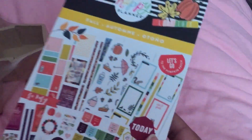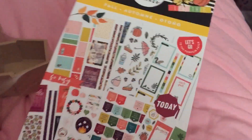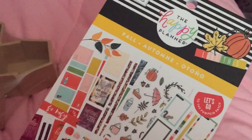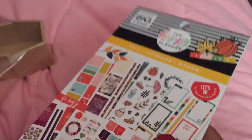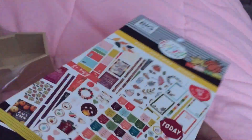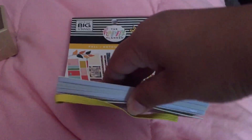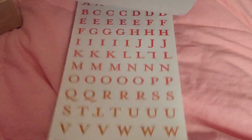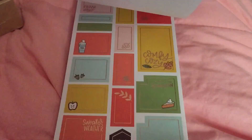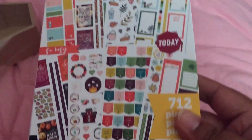At Michael's, like I said, they had all the new sticker books but nothing was on sale, so I used the 50% off from Joanne's. They have fall, winter, spring, and summer books — I decided to get the fall one. I did a flip-through video of the new sticker books on my channel, so check it out if you want!